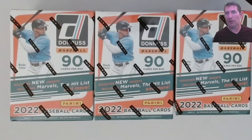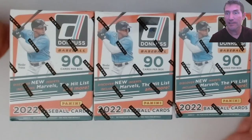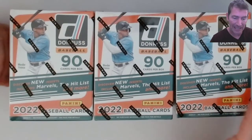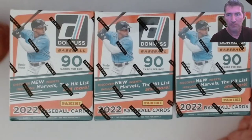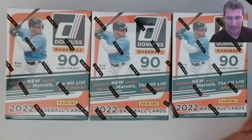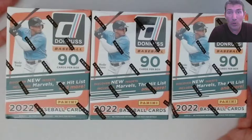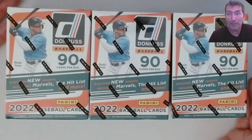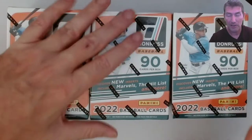I do have some coming from Target but that stuff's been coming for like the last two weeks. I saw these this morning and went ahead and grabbed three. This is like the first time my local Walmart has gotten any Donruss Baseball - they only got six blasters today, that's it. I got three and another guy grabbed three.